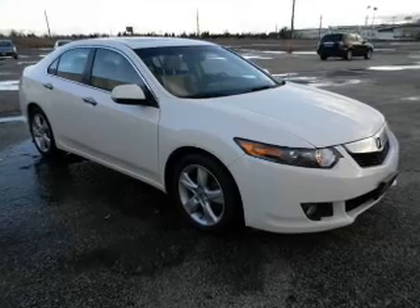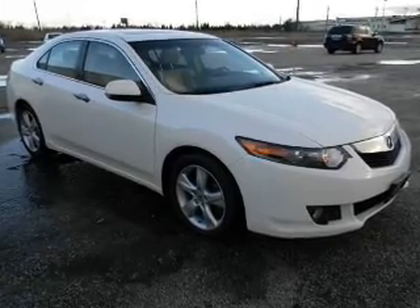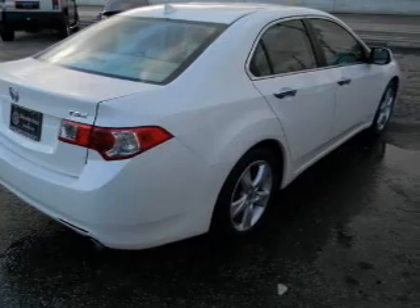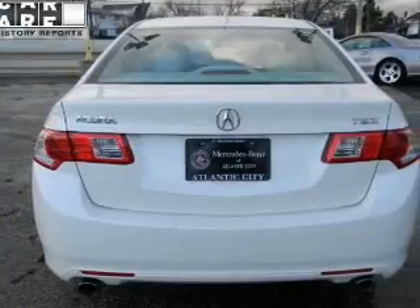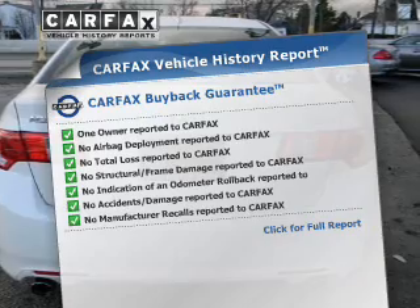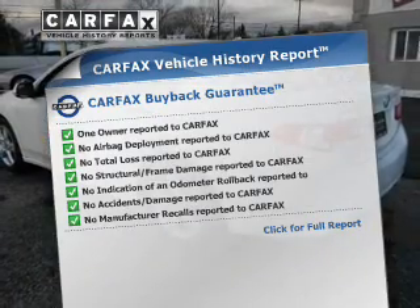Premium wheels lend a distinctive appearance. The anti-lock braking system will keep you safe on the road. Enjoy the flexibility of multi-zone temperature controls. This vehicle comes with a CARFAX report, which reduces your buying risk by providing the vehicle's history before you purchase.